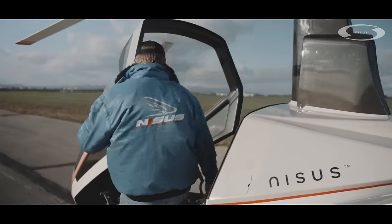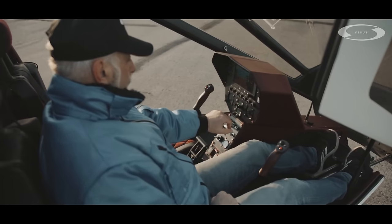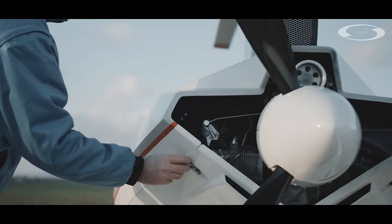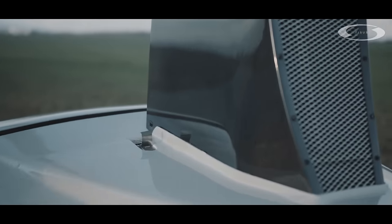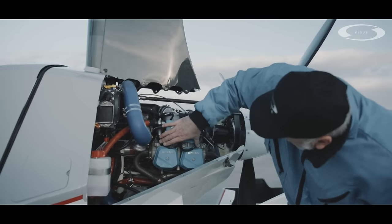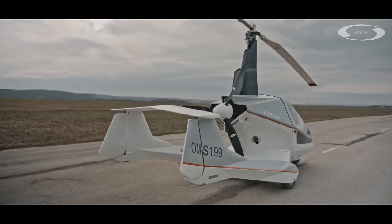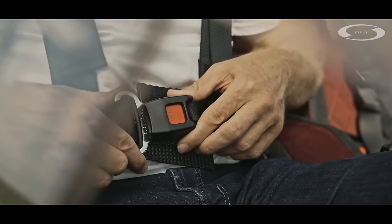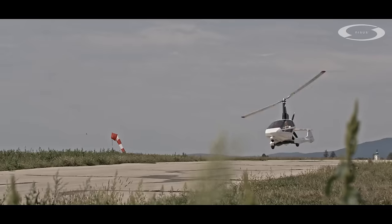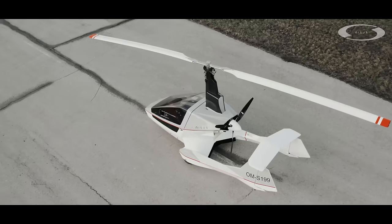Nisis opts for welded steel tubes to support its VTOL gyroplane, which at low weight ensures high rigidity and safety. For the tail and cabin, the design team employs composite carbon fiber materials to lighten the load. The all-weather aircraft can withstand extreme day and night conditions in flight, and because of its compact design, Nisis is small enough to be stowed and parked in confined or restricted spaces.